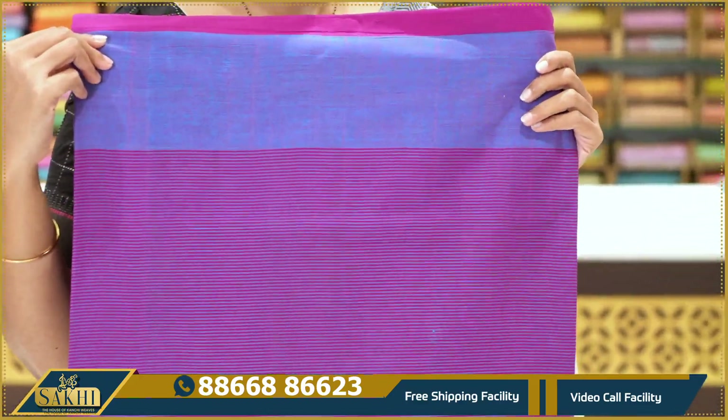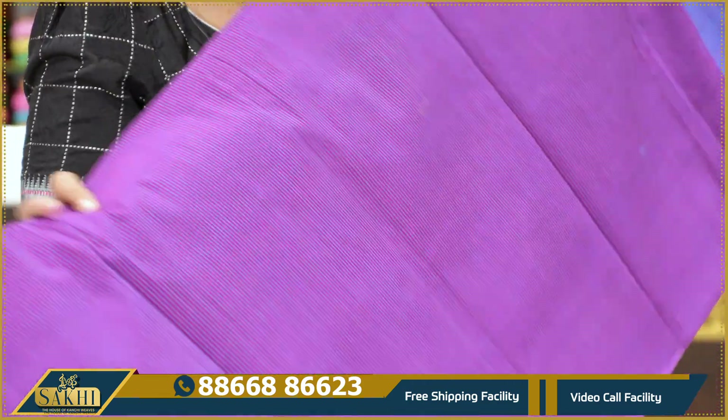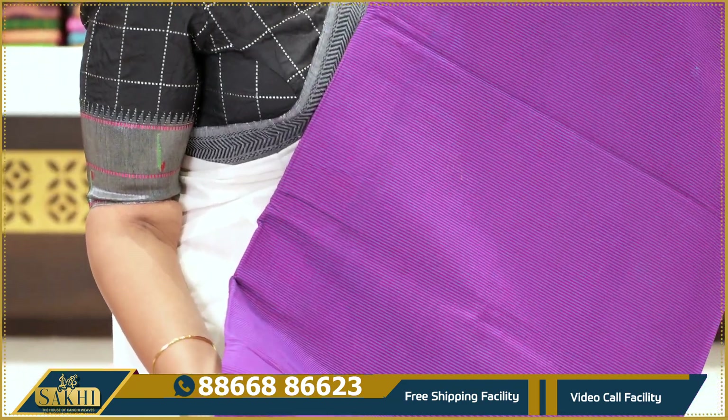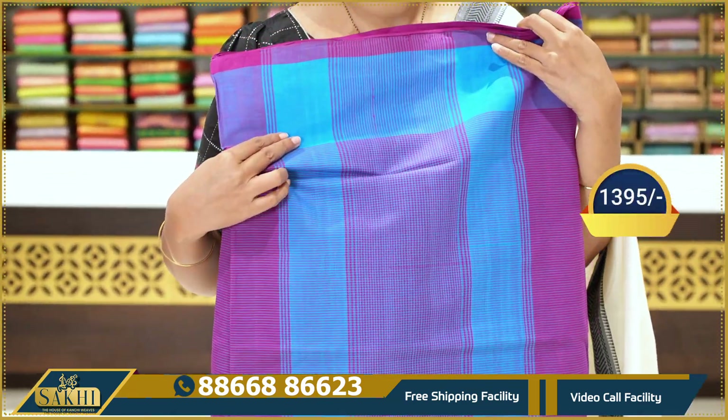Next — Rani pink with blue color combination saree. Base is Rani pink with bears blue color. Ganga Jamuna borders with pink and blue pallu.